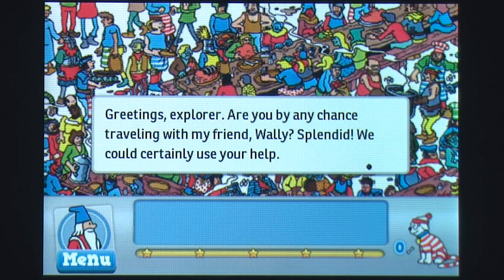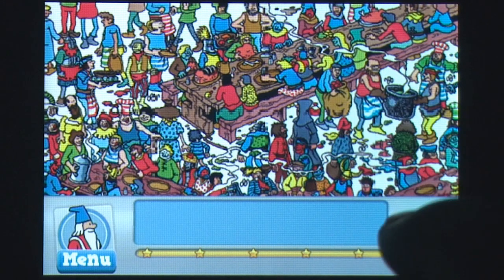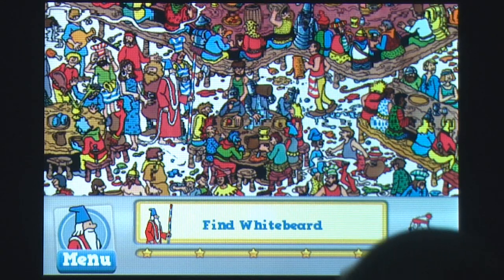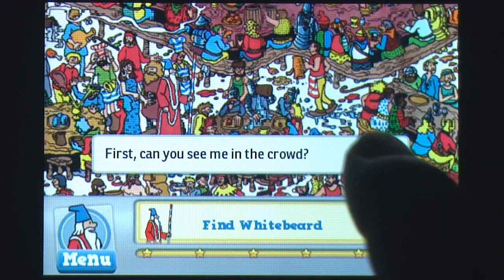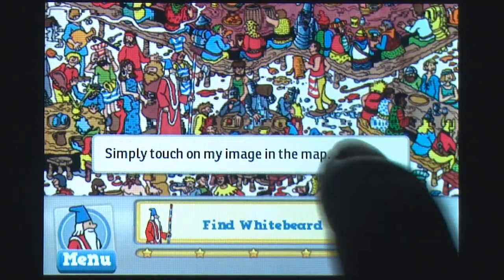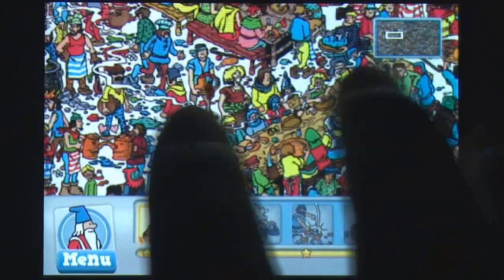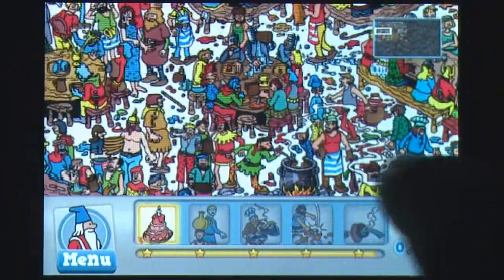Bringing back memories for those who loved the books as a kid in the 90s, Where's Waldo? is a hidden object adventure game that takes players across 12 magical worlds where players must find Waldo and his friends, along with magical scrolls and several other hidden items in a given timeline. Players navigate their way through each of the landscapes by swiping their finger across the screen, and they can highlight discovered items by tapping.